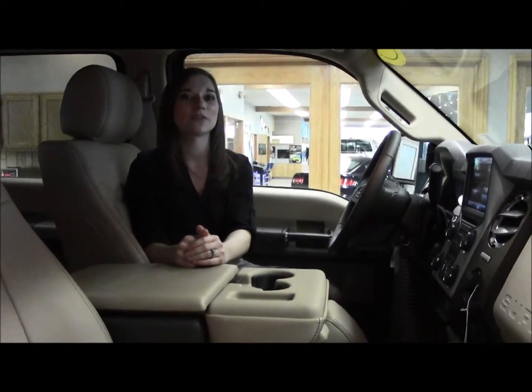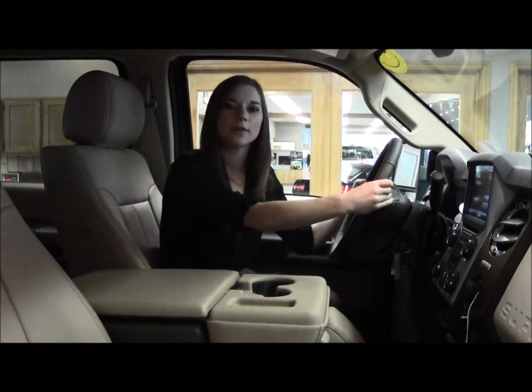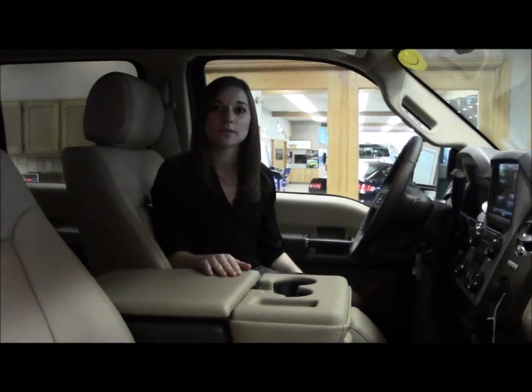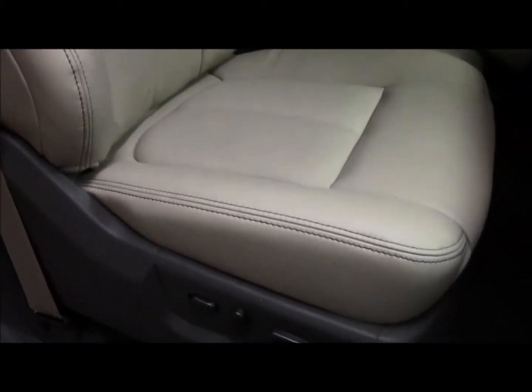Now that we're on the inside of this vehicle, I want to show you what this F-350 has to offer. We've got that premium leather wrap steering wheel as well as premium leather seats. With the seats, you also get heated and cooled leather seats, and that's perfect for all seasons — especially in the Midwest, we get all the seasons.